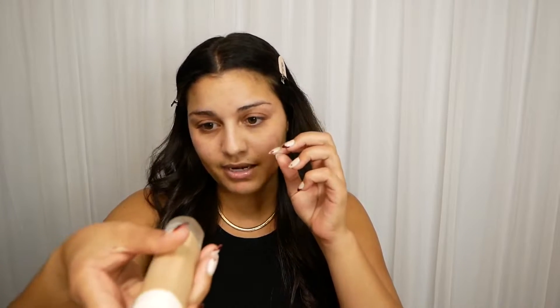I'm using the Soft Matte Longwear Foundation by Fenty, and I am in the color 280. I used this a while back, then stopped and was using other things — drugstore options like e.l.f., more affordable stuff. And I just recently found my way back to this foundation, which is beautiful — it's so good.